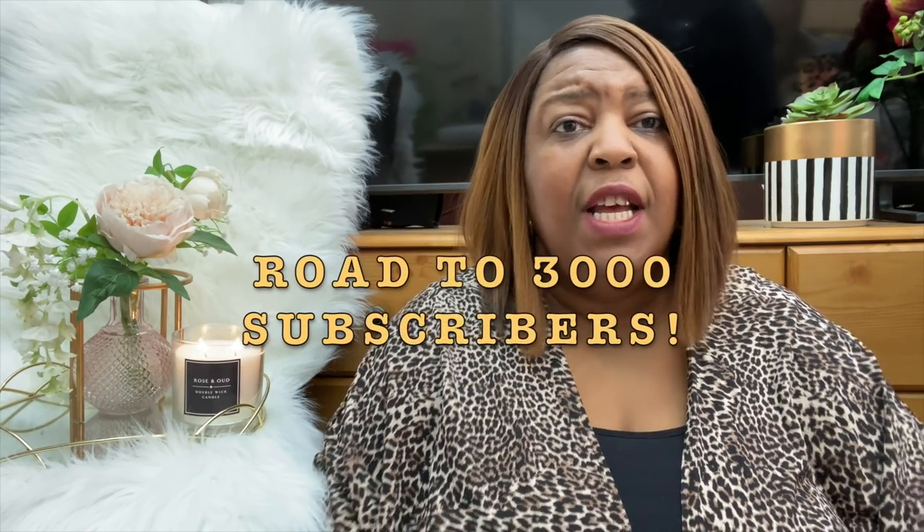We are on the road to 3,000 subscribers and I just want to ask for your help, your sincere push to get us to that goal. When you comment and when you subscribe, YouTube recognizes the engagement and the algorithms pick it up. It means they push the channel out more. So please don't forget to click and subscribe and put on your notifications button so every time I release a video you'll be the first to know.